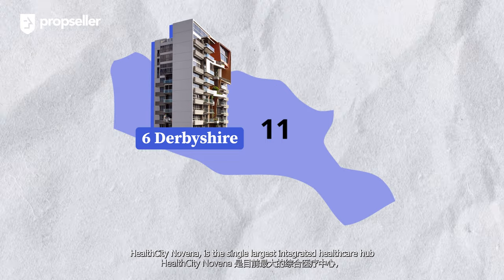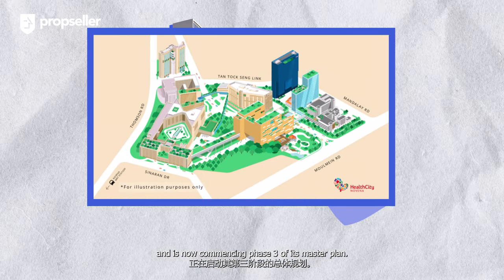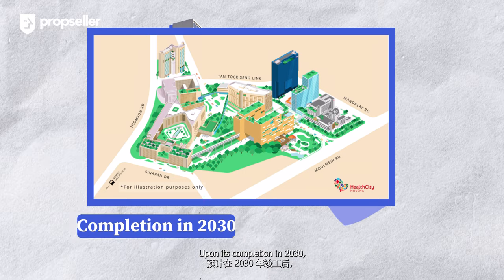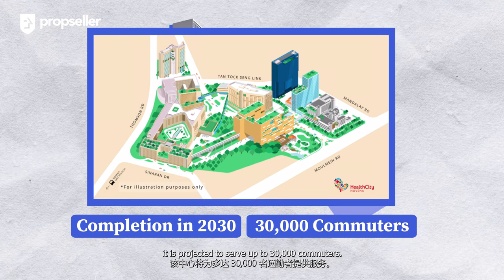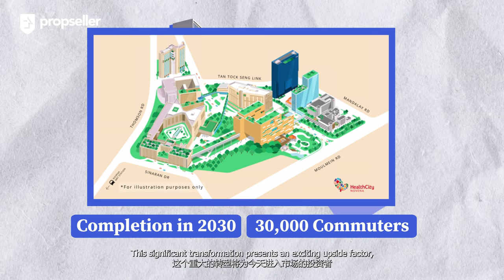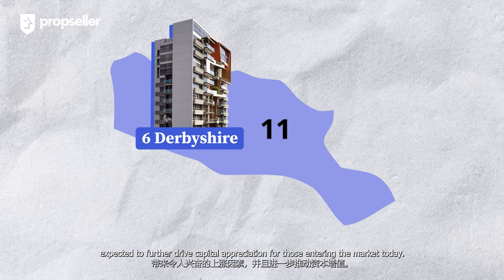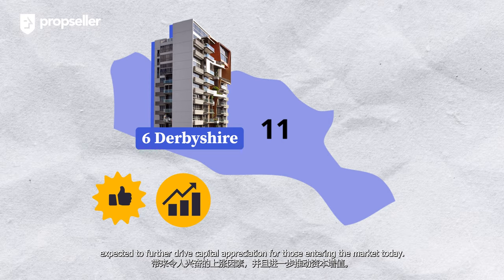Health City Novena is the single largest integrated healthcare hub and is now commencing phase 3 of its master plan. Upon its completion in 2030, it is projected to serve up to 30,000 commuters. This significant transformation presents an exciting upside factor expected to further drive capital appreciation for those entering the market today.